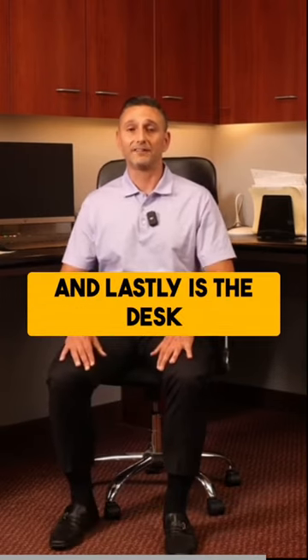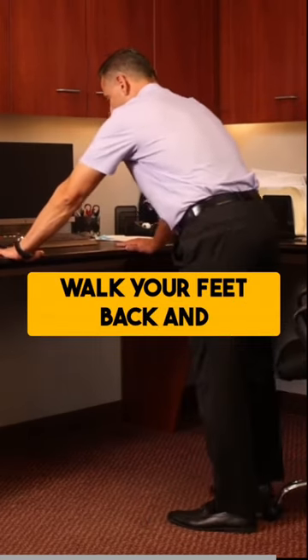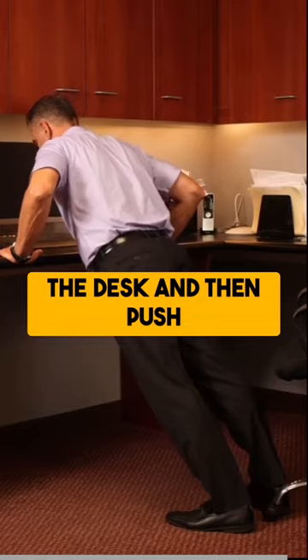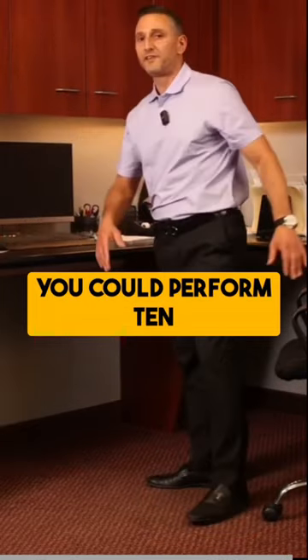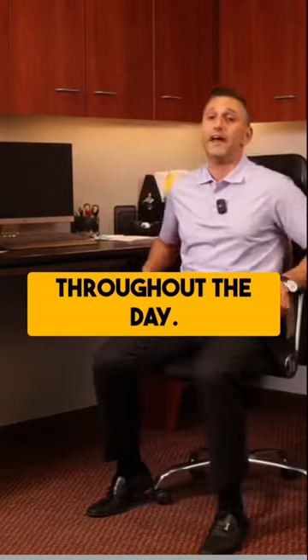And lastly is the desk push-up. You're going to grab the end of your desk, walk your feet back, and lower your body towards the desk and then push away. You can perform ten repetitions of that, and that's good to keep your muscles engaged throughout the day.